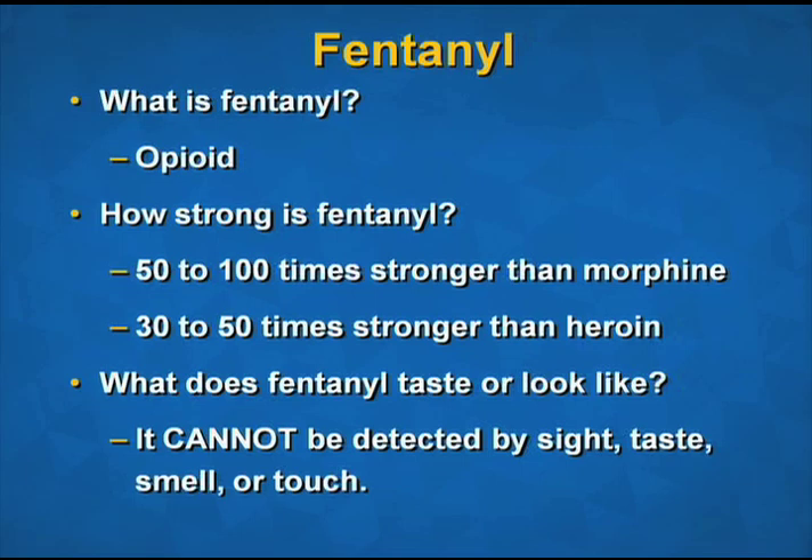Fentanyl has become common in the sales of illicit street drugs as either a cutting agent or a direct substitution for heroin. It has also been used in the manufacturing of counterfeit oxycodone, Xanax, and other pills. Cocaine and methamphetamine have been found to contain fentanyl or fentanyl analogs. This may in rare cases be an intentional mix on the part of the drug trafficker, or may be the result of an accidental cross-contamination.